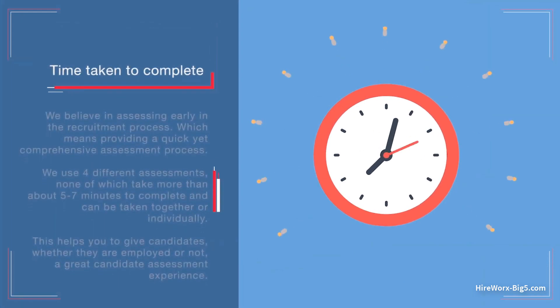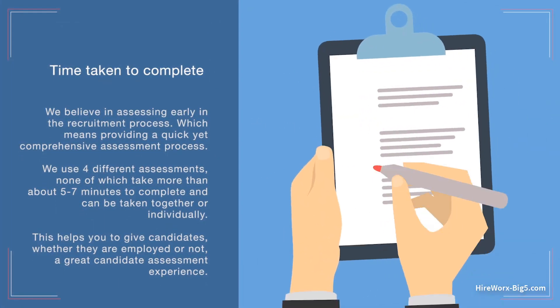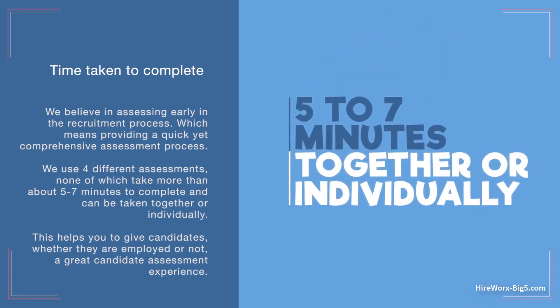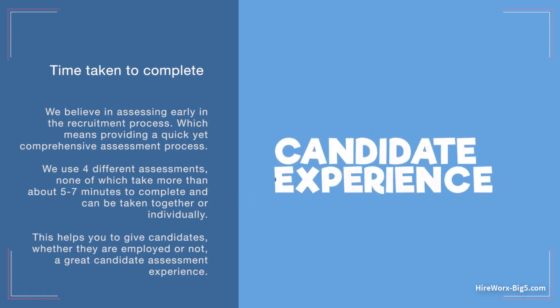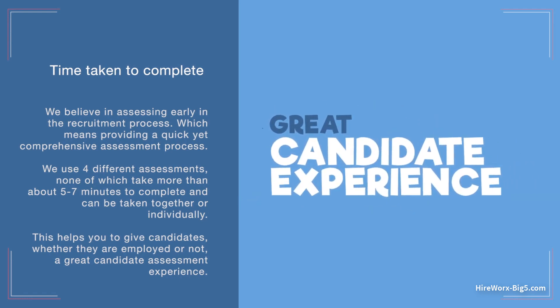We believe in assessing early in the recruitment process, which means providing a quick yet comprehensive assessment process. We use four different assessments, none of which take more than about five to seven minutes to complete, and can be taken together or individually. This helps you to give candidates, whether they are employed or not, a great candidate assessment experience.